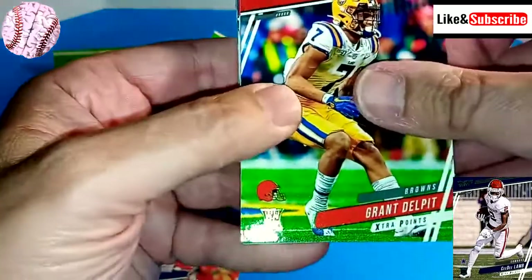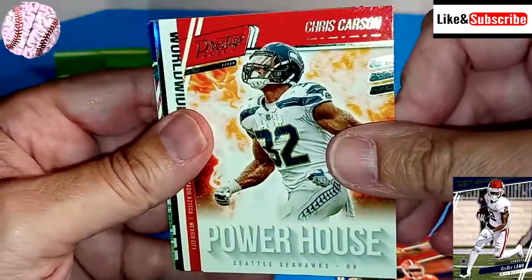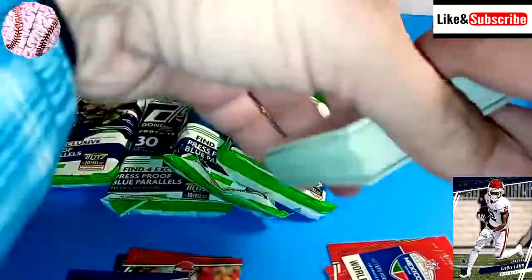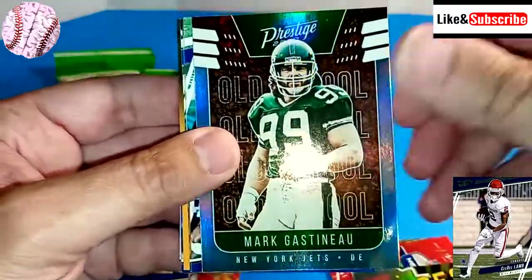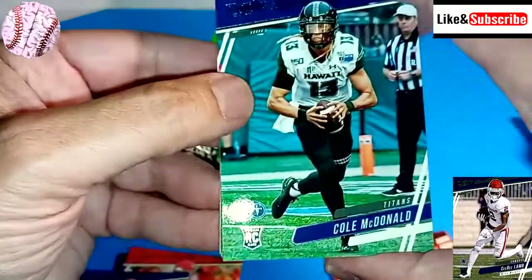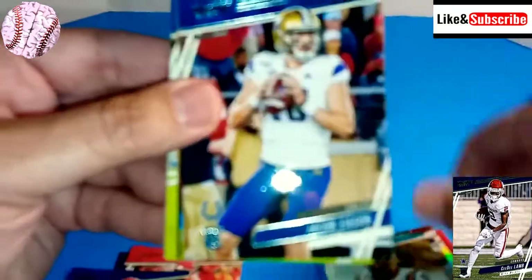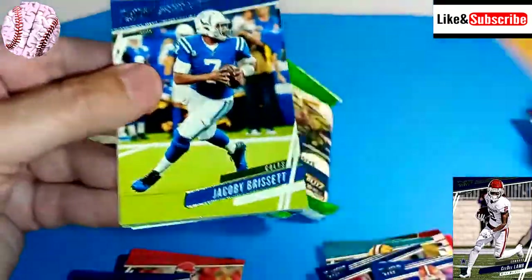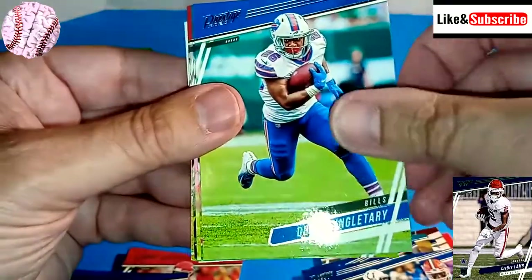We're going to start off with rookies this time — Grant Delpit, Tee Higgins. A powerhouse of Chris Carson. Melvin Gordon — so far the insert cards have really been lacking. Lamar Jackson — that's a step up right there. Mark Gastineau — New York Sack Exchange, that guy was a beast, certainly on roids, that's common knowledge, he wrote a book about it. Cole McDonald, rookie card. Clavon Chason. Another Jacob Eason, rookie card. Van Jefferson. Kid Reporter. Jacoby Brissett. Devin Singletary.